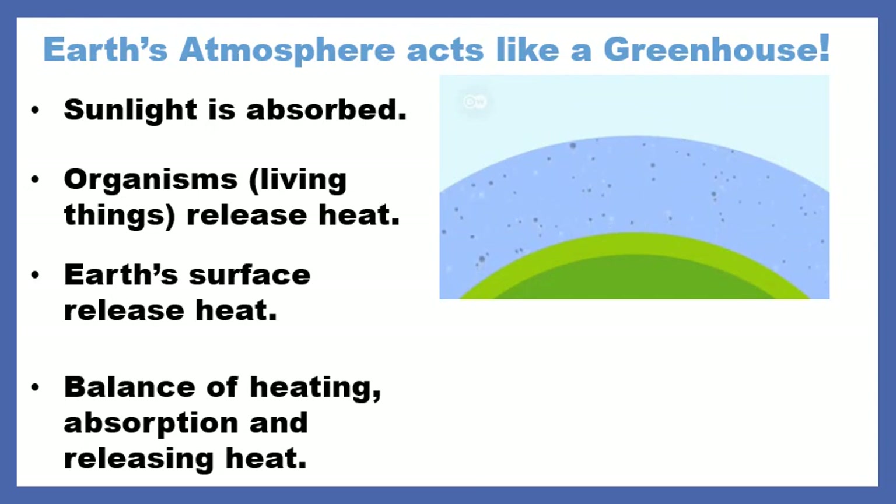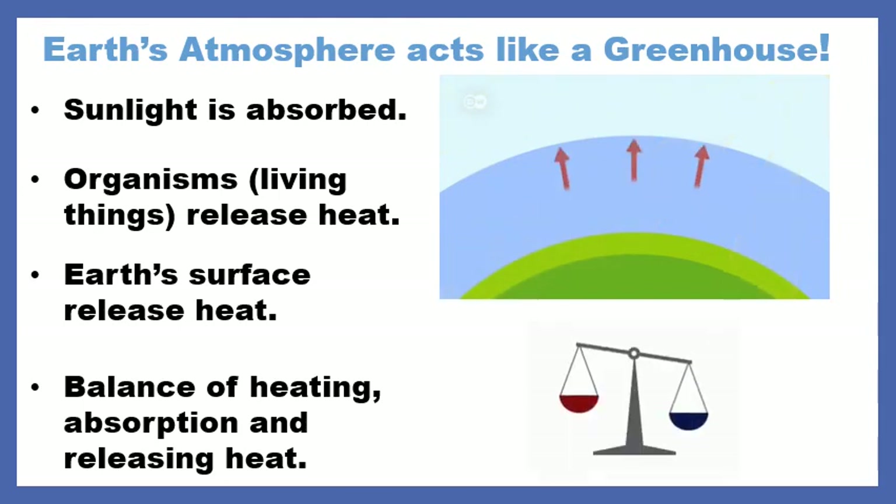And so it's going to be this really nice balance of the atmosphere keeping some heat in, the sunlight getting absorbed, and Earth releasing some of that heat back out. So we've got heat kept, we've got heat released, and it's just this really beautiful balance.